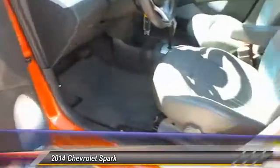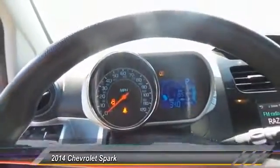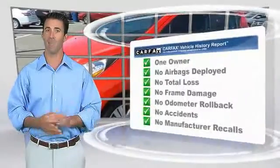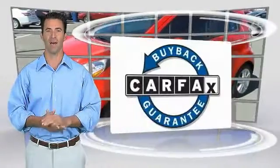If you like it online, you'll love it in your driveway. Take it for a spin today. This is a one-owner vehicle with the Carfax Vehicle History Report. Be sure to find a complimentary copy of this report online or contact the dealership. This vehicle qualifies for the Carfax buyback guarantee.